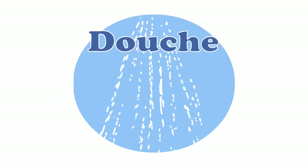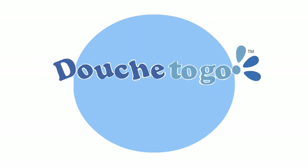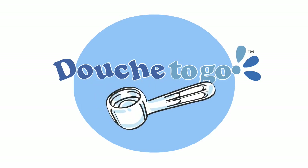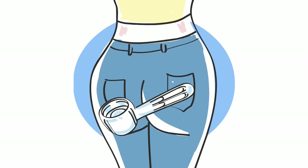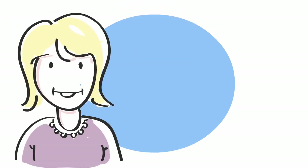Are you ready to get comfortable with the word douche? After all, douche simply translates to shower in other languages. Douche to go — pocket-sized douche — is the only disposable hygienic douche nozzle in the world. Its unique patented design is compact enough to fit in your pocket, ready whenever you need it.